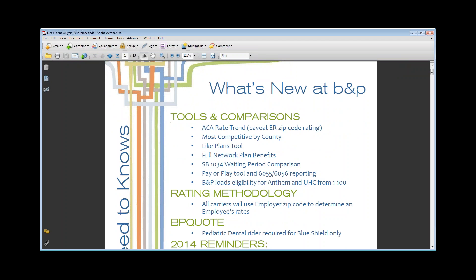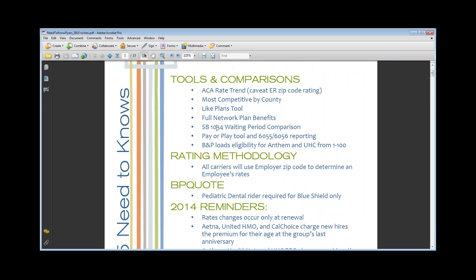So we went through all of our tools and comparisons updated for 2015. Beer and Purvis now loads the eligibility for Anthem and UHC for groups 1 to 100, which makes for a quicker turnaround time. Rating methodology for 2015: all carriers will use the employer's zip code to determine employee rates. In BP Quote, the pediatric dental rider is only now required for Blue Shield — Anthem Blue Cross and Blue Shield were the only two carriers last year requiring it. Blue Shield still requires adding that rider when quoting.